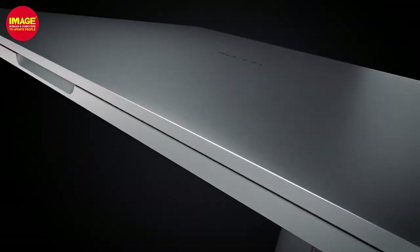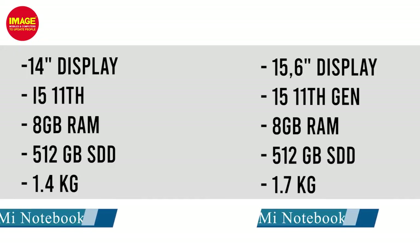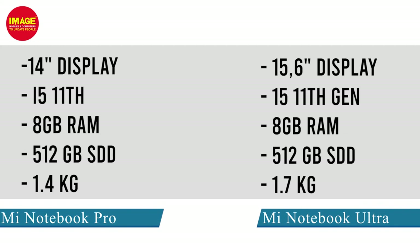The next two laptops are the Mi Notebook Pro and Mi Notebook Ultra. Both are available and offer great performance.